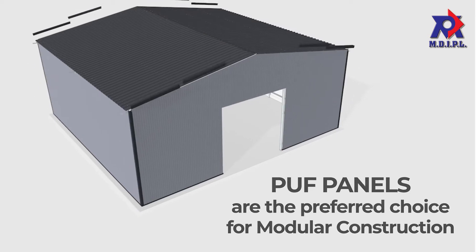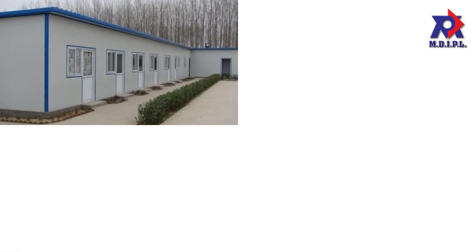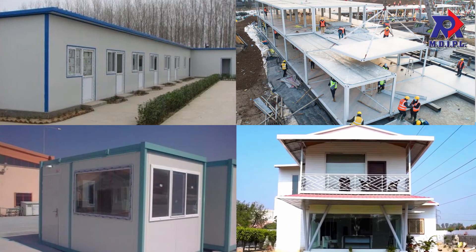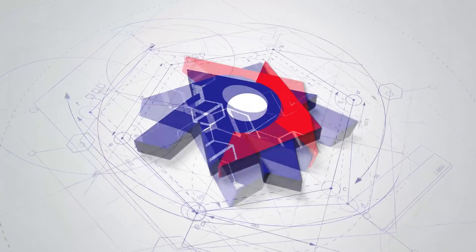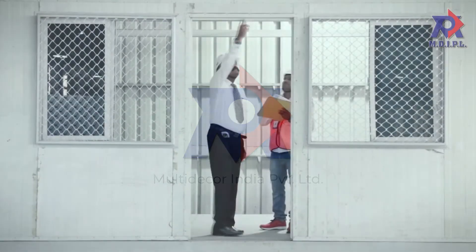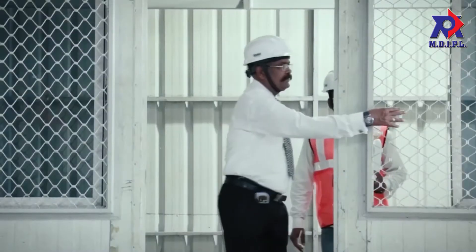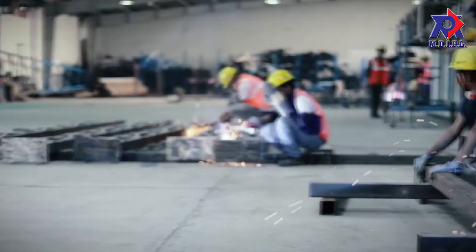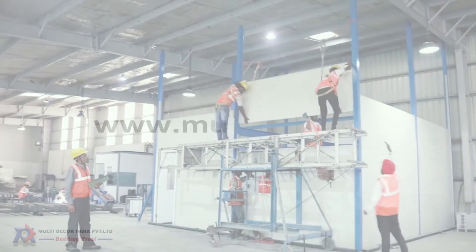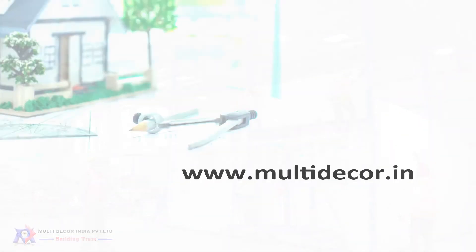PUF panels are also widely used for non-industrial constructions like schools and hospitals, security cabins, prefab farmhouses, and many more. Multi-Decor India offers a wide range of PUF insulated roofing sheets designed to provide the highest level of insulation and performance, with structural integrity and damage resistance. For more information, visit www.multidecor.in.